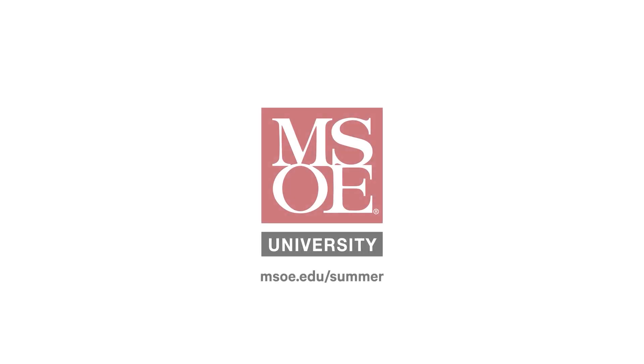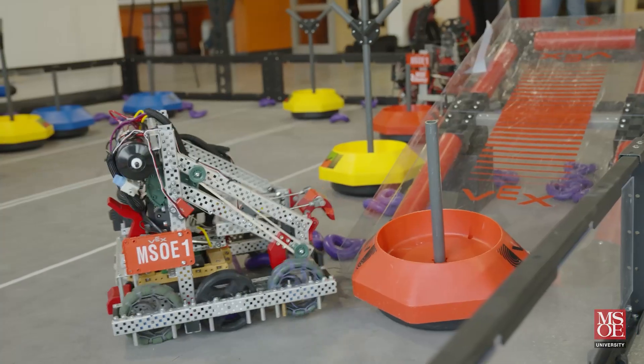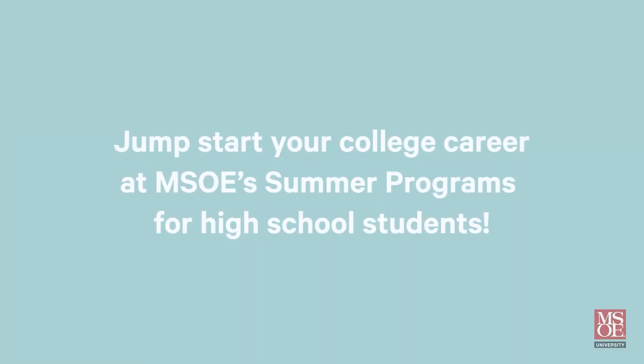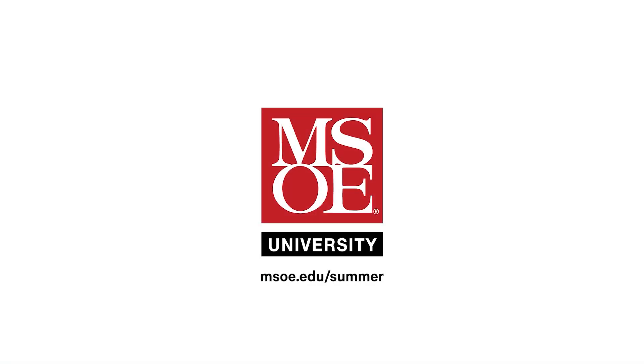First Updates Now is supported by the Milwaukee School of Engineering. MSOE offers week-long summer camps where high school students get to preview college by living on campus, exploring engineering programs, experimenting in labs, meeting with professors, and participating in fun group activities. Are you ready to experience STEM at MSOE? Visit msoe.edu/summer to learn more and register.